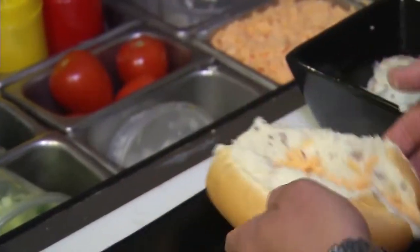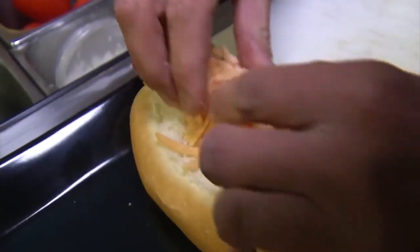Aged cheddar cheese, the wiener, more aged cheddar cheese, garlic pepper, bacon, and finish with sour cream and chives.